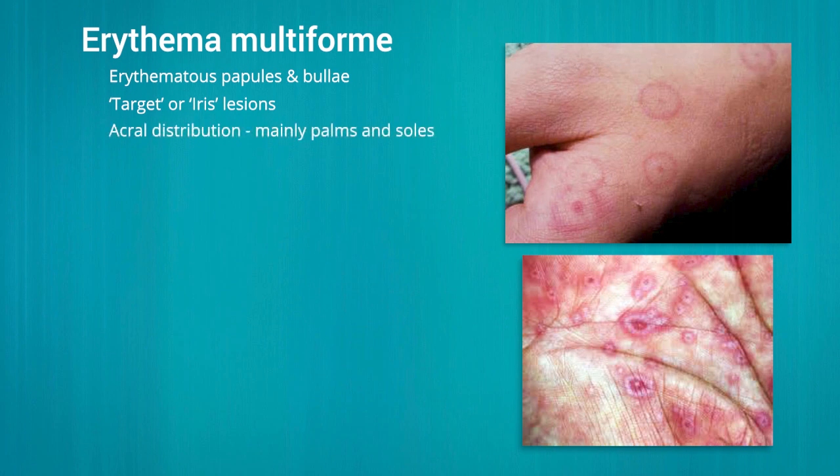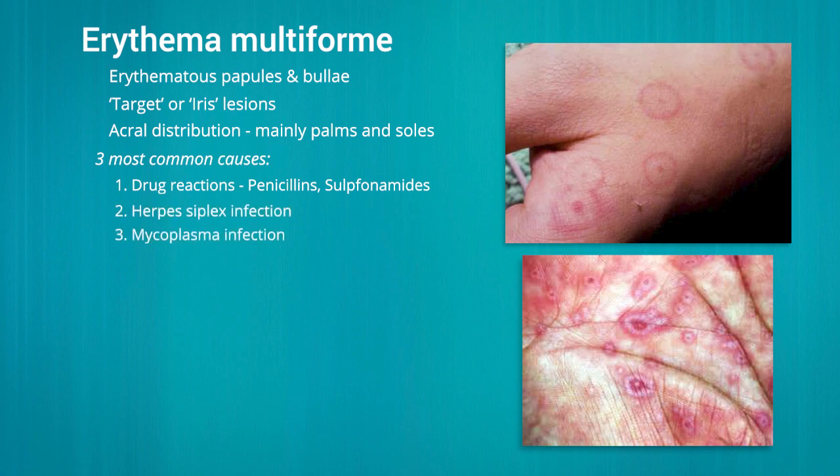The distribution of lesions is classically acral, especially on the palms and soles. The three most common causes of erythema multiforme are drug reactions, particularly penicillins and sulfonamides, or concurrent herpetic or mycoplasma infection.